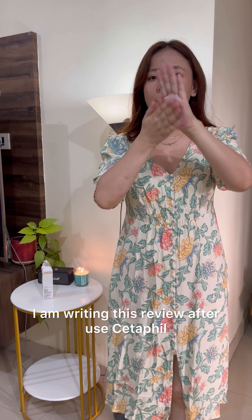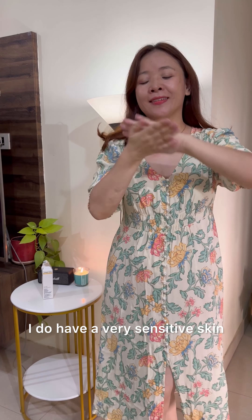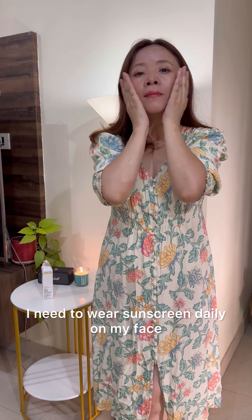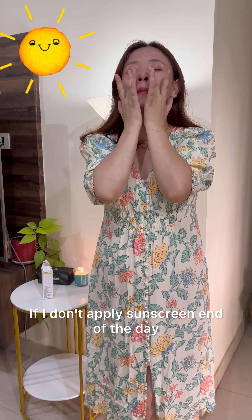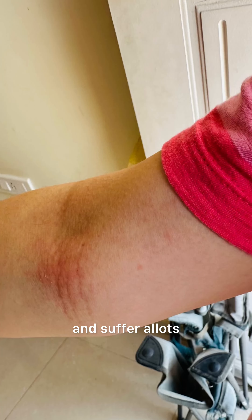I am writing this review after using Cetaphil sunscreen for a month. I do have very sensitive skin when it comes to exposure to the sun. I need to wear sunscreen daily on my face, arms, and any parts of the body which are exposed to the sun. If I don't apply sunscreen, by end of the day I get skin rashes, itchiness, and suffer a lot.